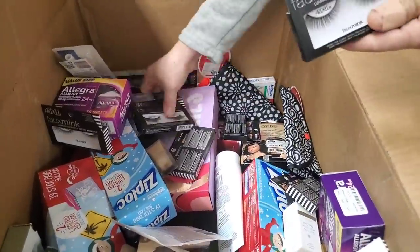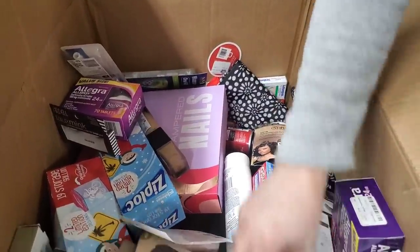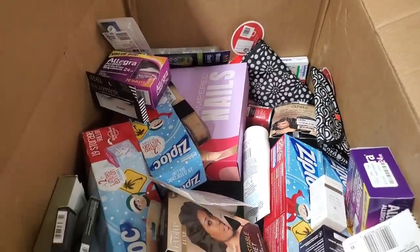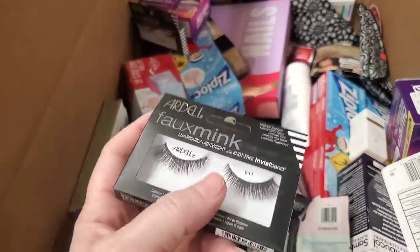There's a bunch of eyelashes — tons of them. We usually sell them like two for five, which is a really good deal compared to what you find them for at Target. It's about half off. All this stuff came from Target.